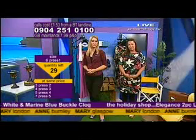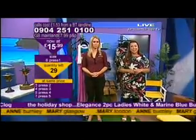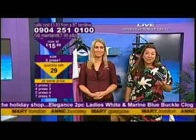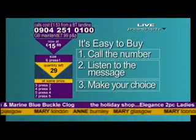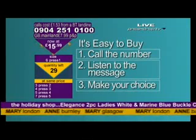Clogs have made a huge statement in this year's fashion stakes, all over the big catalogues. We're going to bring you two pairs for less than £16 — that's £8 a piece, eight pounds a pair. We've only got size 3 to size 7, so do start dialling as soon as you can. More and more people on the phone — I've got about ten people there right away. 0904 251 0100. Dial the number, listen to the message and make your choice.